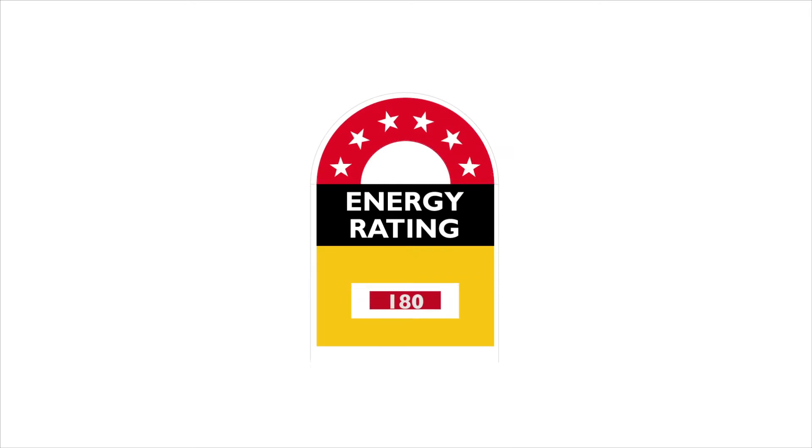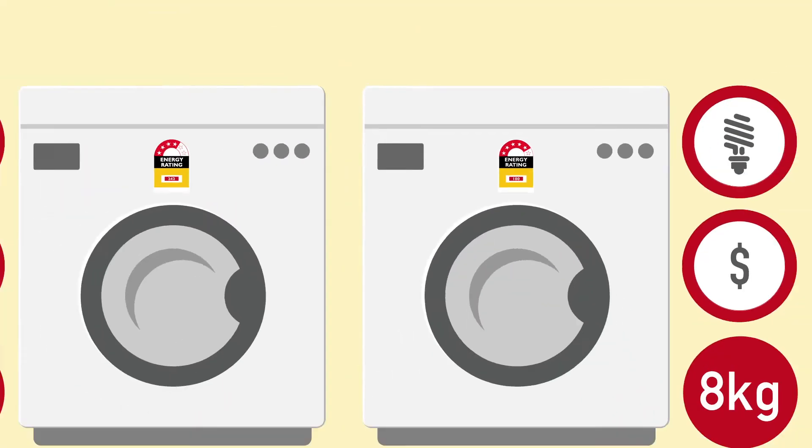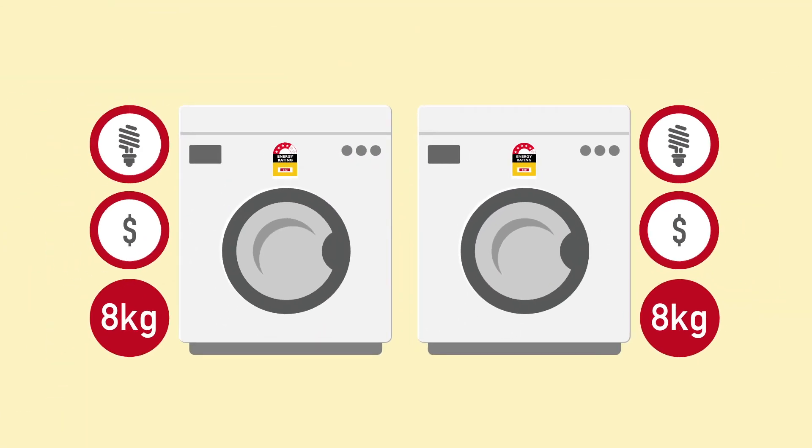The Energy Rating Label is part of the Equipment Energy Efficiency Program. The label can help you choose a more energy efficient appliance. An appliance with more stars on the label is more efficient — it will use less energy than an appliance of a similar size or capacity.